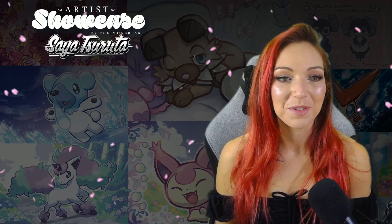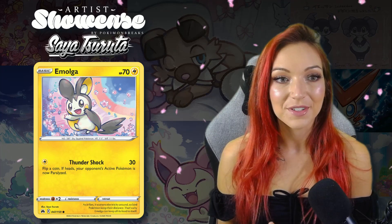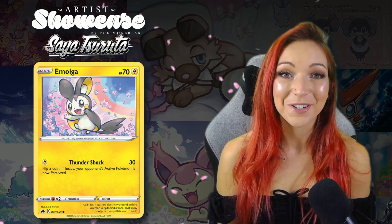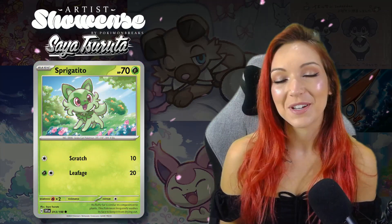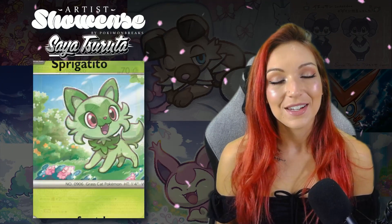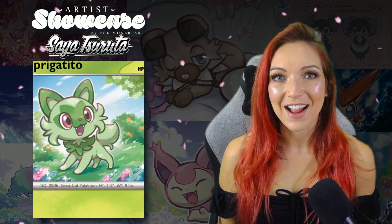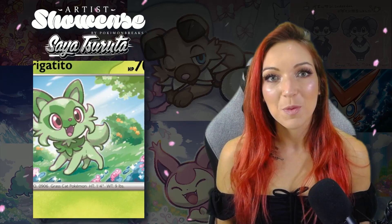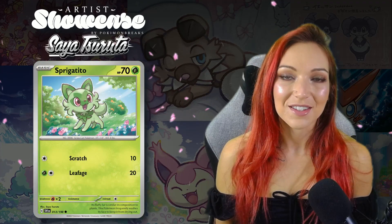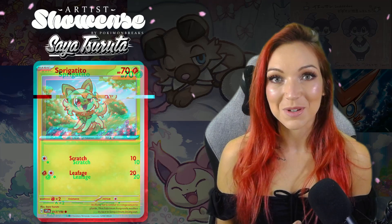A few of my other favorites would have to be the Emolga from Crown Zenith — again really gorgeous floral background, absolutely stunning, had to go in my little electric mice binder. And the Sprigatito she illustrated for Scarlet and Violet is absolutely stunning — very beautiful, detailed meadow, and the expressiveness on Sprigatito's face is wonderful. She looks expectant and I absolutely love it. There's so much thought, love, and thoughtfulness that's gone into these artworks and I would love to get a chance to talk to Saya about her inspiration.